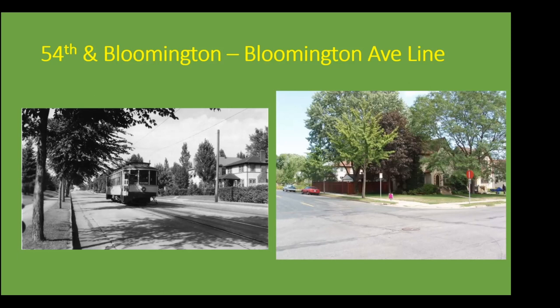In the older photograph, which can be dated to about the 1940s based on the appearance — without ads on the outside of the cars, which were added in 1950 — you can see that the Y would actually have been behind the photographer. The streetcars turned from Bloomington; if you're heading southbound, that would be a right onto 54th Street and then back down onto a sort of grassy part on the side of Bloomington Avenue in that area.